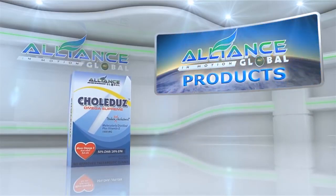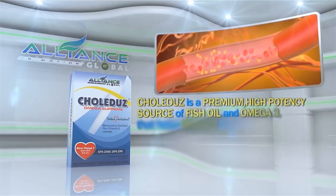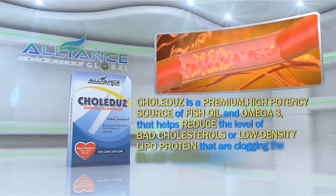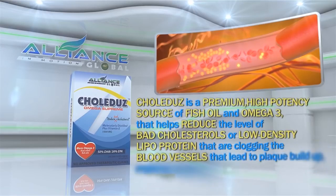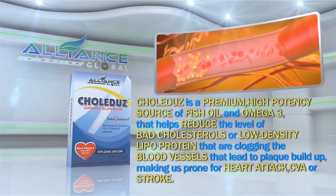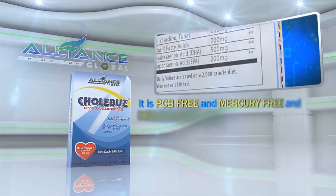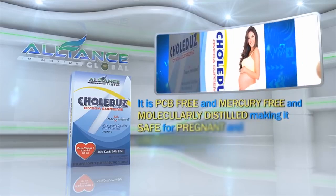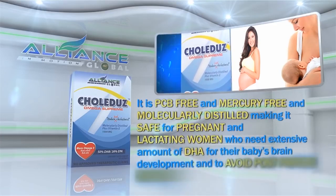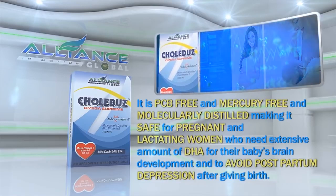Next, we have Colidus. Colidus is a premium, high-potency source of fish oil omega-3 that helps reduce the levels of bad cholesterol or low-density lipoprotein that are clogging the blood vessels that lead to plaque buildup, making us prone for heart attack, CVA, or stroke. It is PCB-free and mercury-free and molecularly distilled, making it safe for pregnant and lactating women who need extensive amount of DHA for their baby's brain development and to avoid postpartum depression after giving birth.